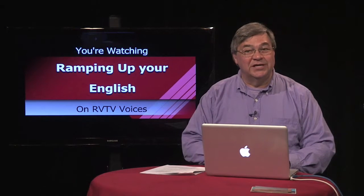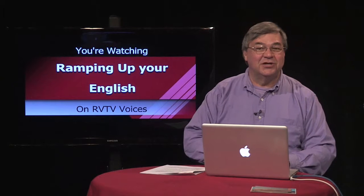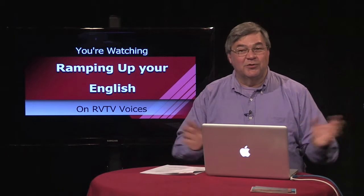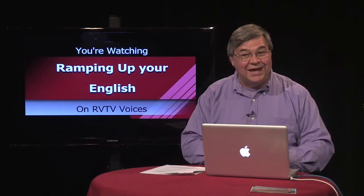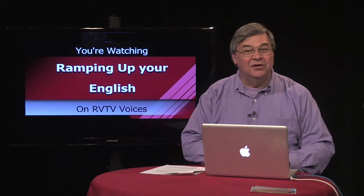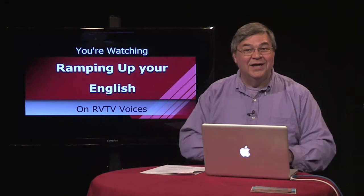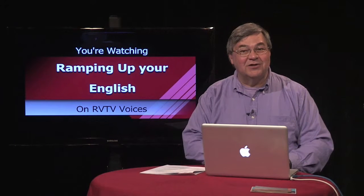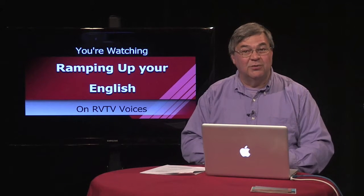When I was in school, doing a state report meant writing to the state tourism office and using an encyclopedia. Those were both great experiences, but today you're more likely to find the needed information on the internet. You can visit the state's tourism office on the web and find information on Wikipedia. Either way, there are some basics you'll need to include in your report.